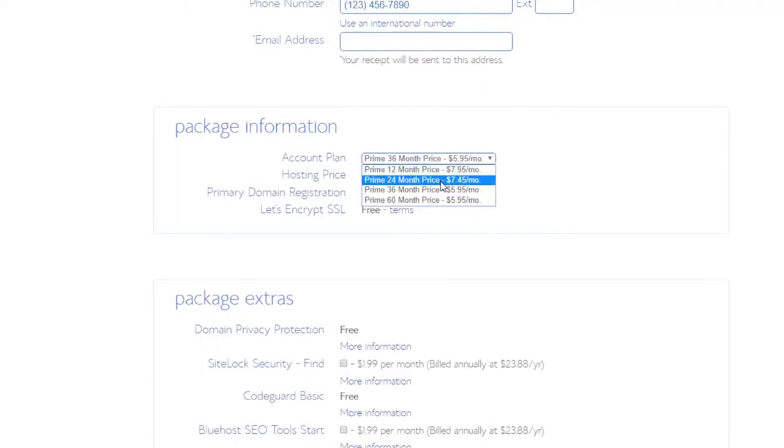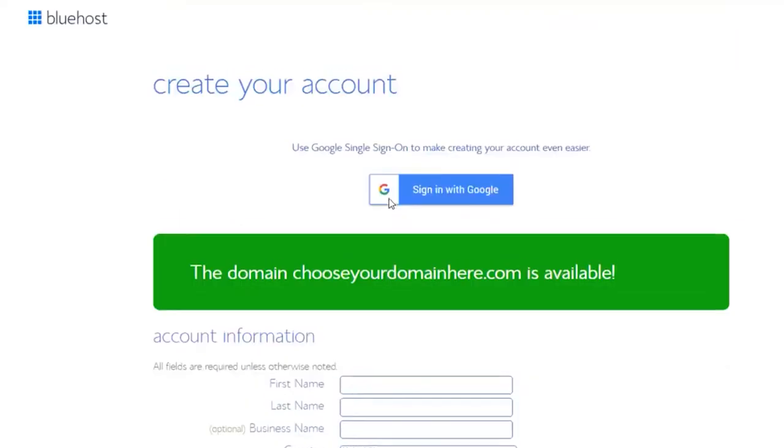I would always recommend going with the 36-month plan because you get the cheapest price available. Honestly, it keeps you motivated — if you've paid for web hosting for three years, that's going to keep you using it and not wasting your money. So yeah, I go with the 36-month plan: it gives you the cheapest price and keeps you motivated to stick with your website and keep building it.